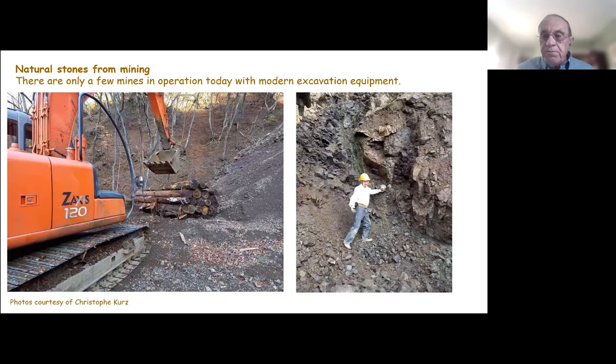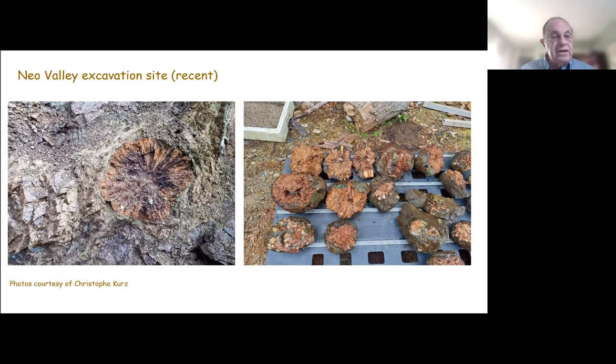There are a few mining operations going on today — I know of at least two. They're using modern excavation equipment to cut through and expose those layers. Here he's found a stone. The next three photographs are from Christopher Hertz in France, who is a collector of chrysanthemum stones. Here you can see this mineral formation embedded in the rock on the side of the mountain — they cut these out and make them available to collectors.